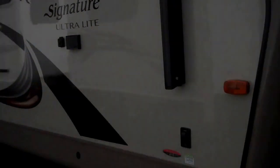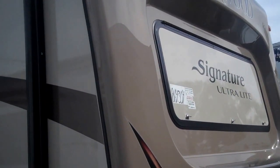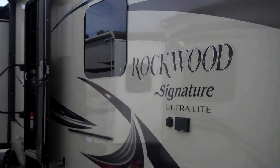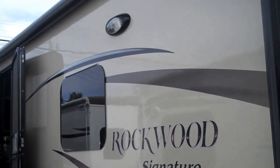Hi, it's Robert Christian at .RV in Portsmouth, Virginia. This is the 2015 Rockwood 8329SS. You can see it's got the diamond package on it. It's got the colored fiberglass with a color keyed roof also.